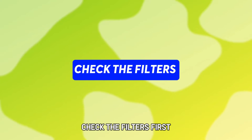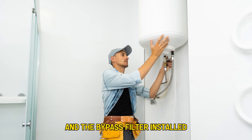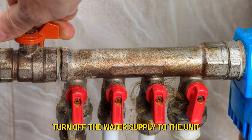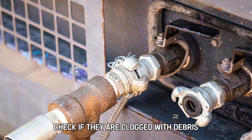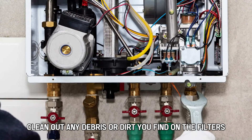Check the filters. First, ensure the bypass plug has been removed and the bypass filter installed. Turn off the water supply to the unit and inspect the inlet water filter and the bypass filter. Check if they're clogged with debris, and clean out any debris or dirt you find on the filters.